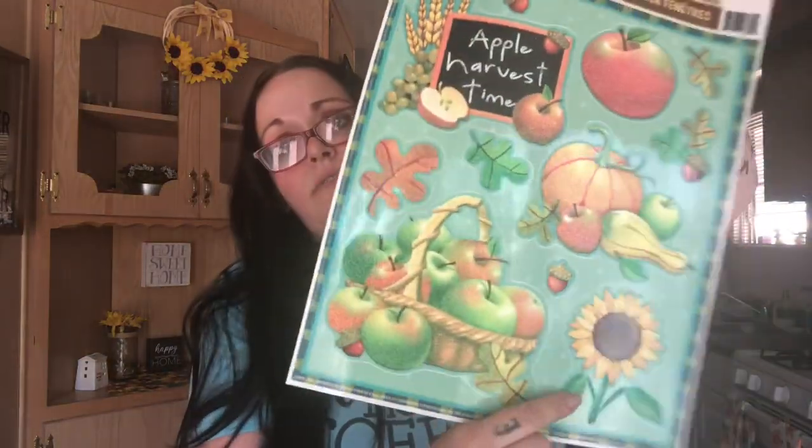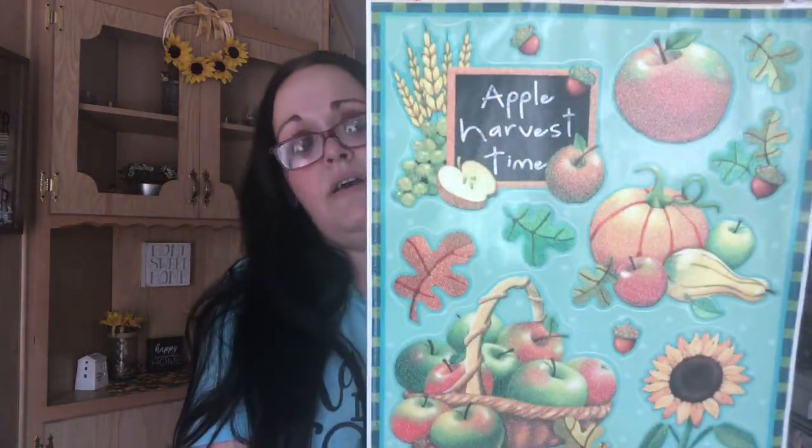I picked up the window clings — this one says 'Apple Harvest Time' and has a sunflower and a basket of apples. I thought that was really pretty so I picked it up.